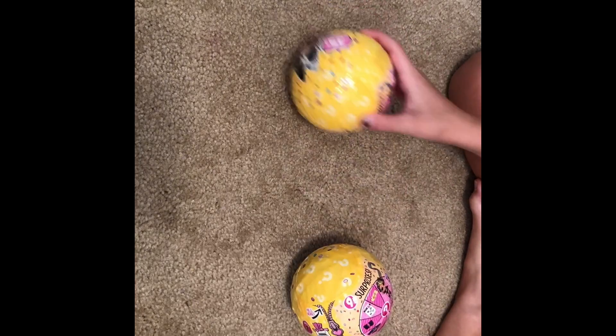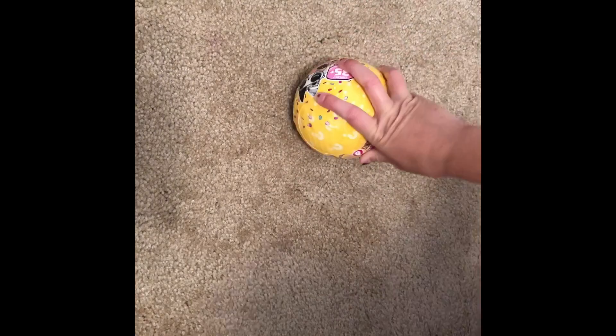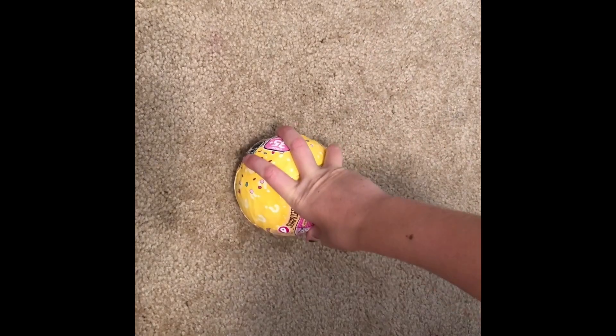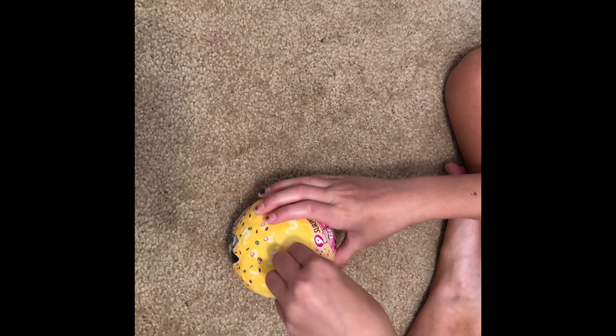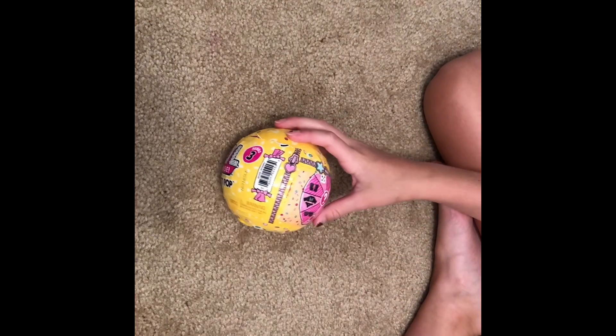Hey guys, so I didn't actually film an intro to this video, which I don't know why, but anyways, this video is just me opening three LOL Confetti Pops. I actually love the dolls that I got, and I have been doing a lot more LOL opening videos, so if you like those, make sure to go watch all of those.